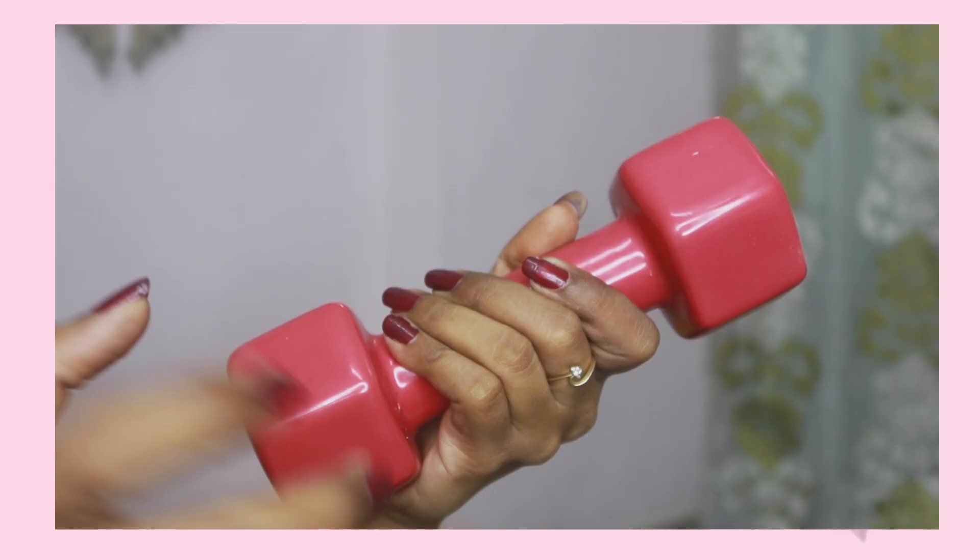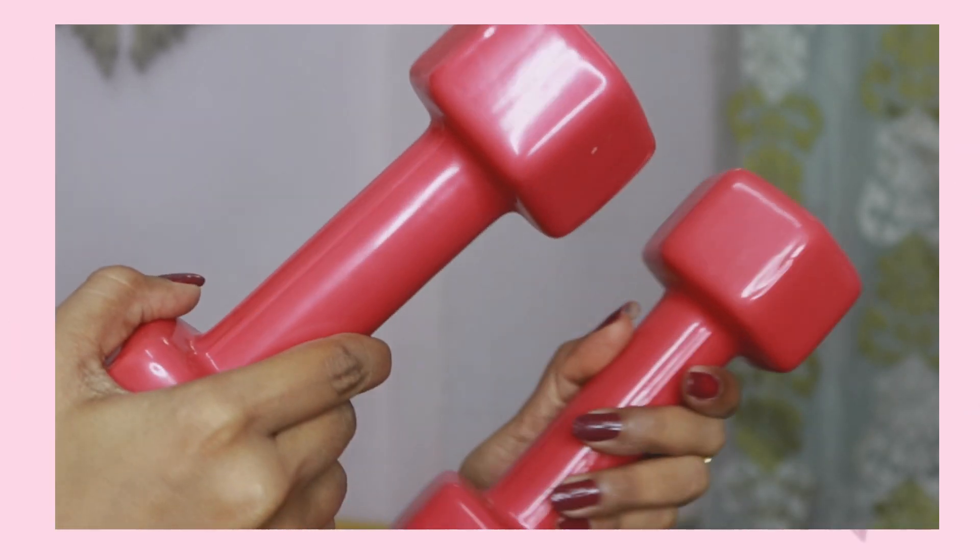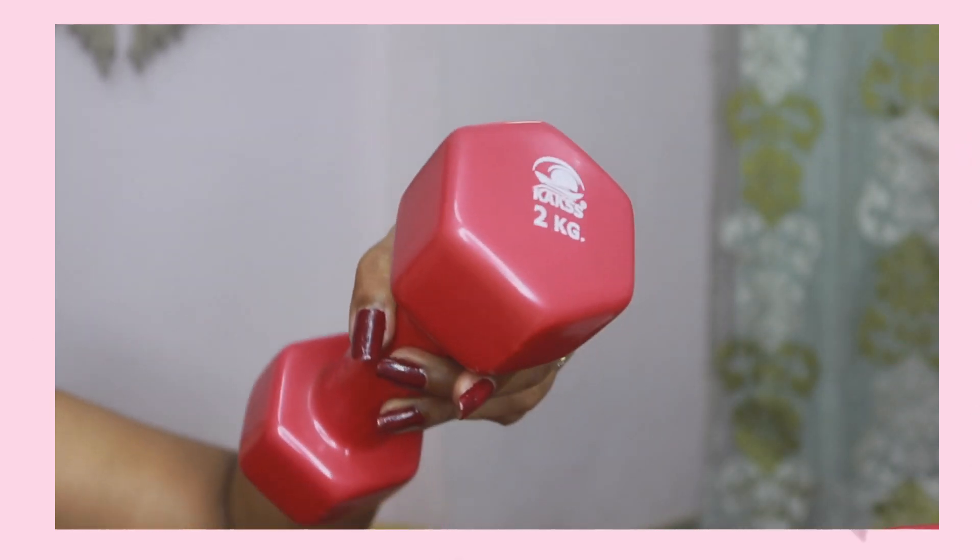I have also started exercising lately, and if you follow me on Instagram you have been getting updates. So I ordered these pink dumbbells from Amazon. I am so happy to get them in pink because it is so girly and nice. These are 2 kg dumbbells and the quality is very good. The brand is KSS, I believe. I got them at a very affordable price. When buying dumbbells make sure they are thick and not flimsy. I am using them a lot and I am pretty happy with the purchase.